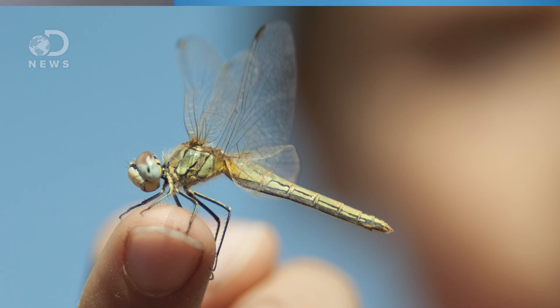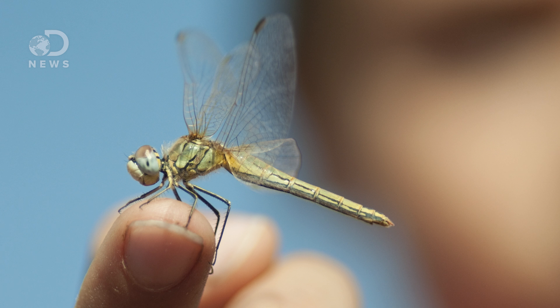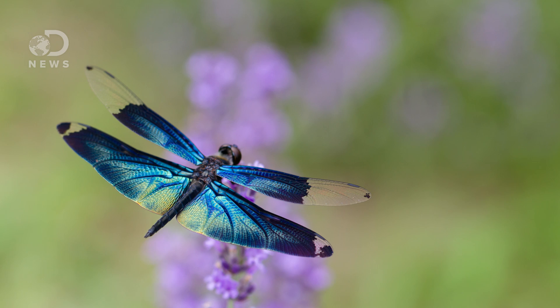Hey everybody, Matt here for a DNews short. There may come a day where you'll have dragonflies to thank for improving your health. Turns out dragonflies are helping scientists develop smarter medical devices based on the unique bacteria-killing abilities of their wings.